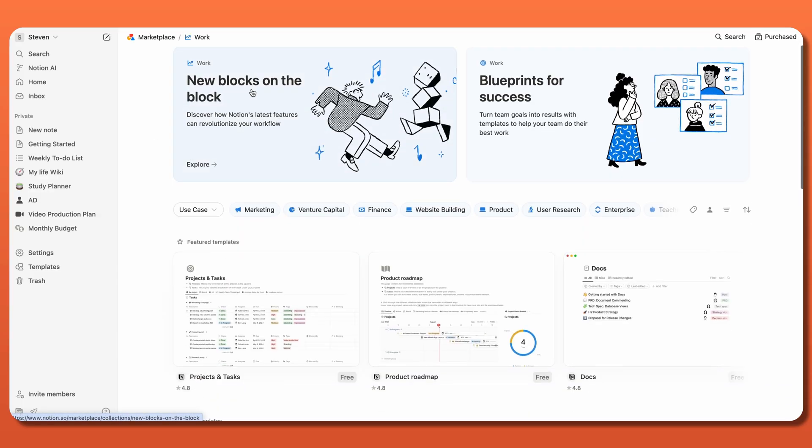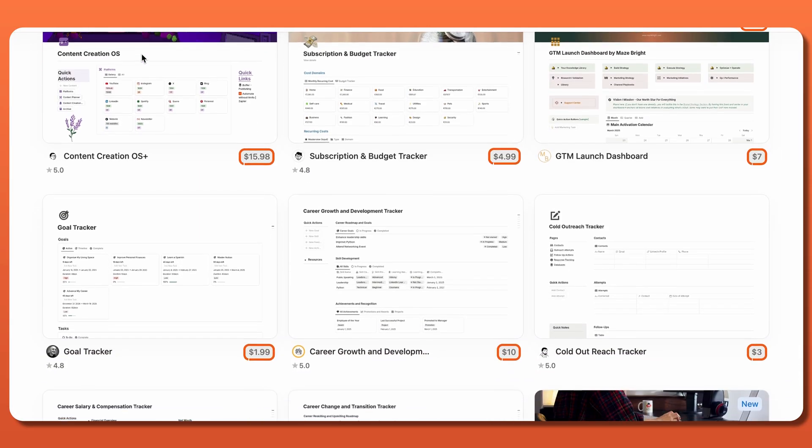These were created by community users, so the prices range between free to a small upcharge. Once you've selected your favorite, you can customize it according to your specific needs.